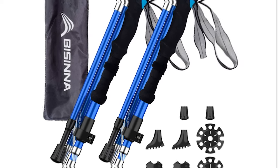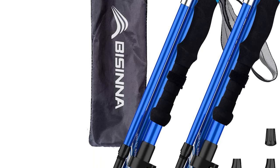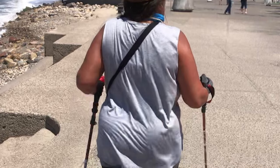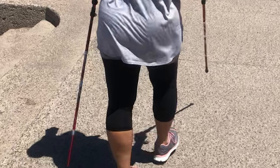The set also includes a carrying bag for storage and transport. With Bycine trekking poles, you can reduce fatigue and pain in your joints and muscles, improve your balance and prevent falls, making them the perfect travel partner.